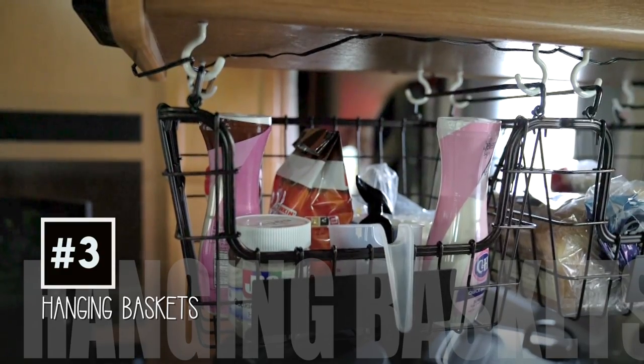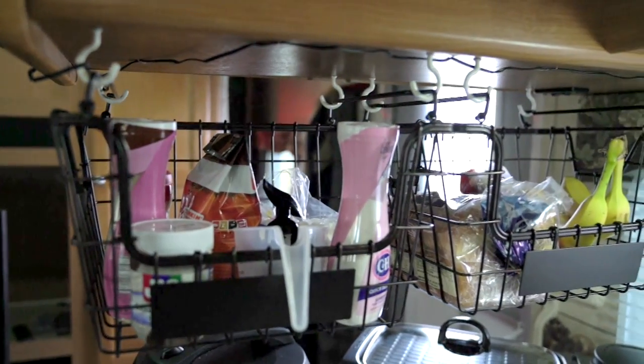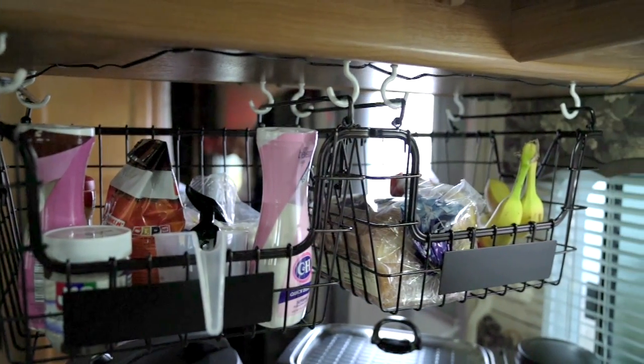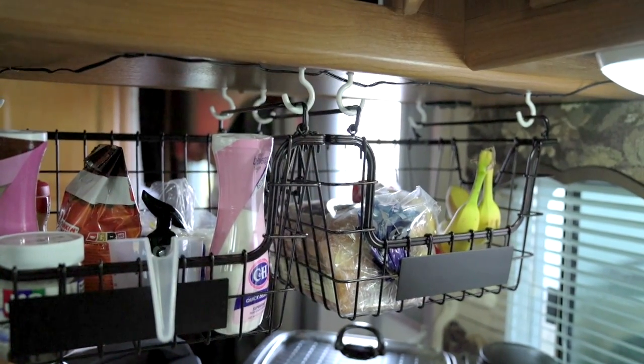Number three: hanging baskets for all your food necessities. For example, here I have sugar, brown sugar, bread, coffee, bananas, and some other fruits. We found these baskets from Costco and hooks from your local Walmart.